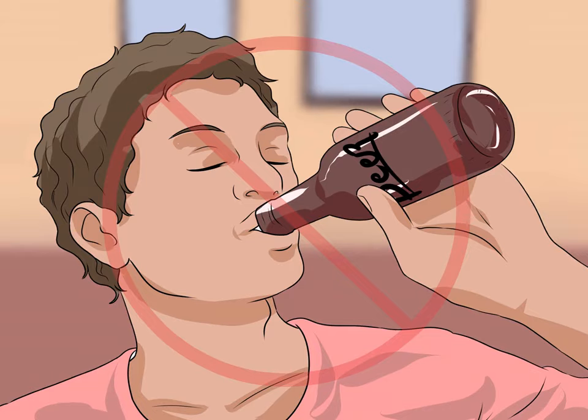Reduce or eliminate caffeine and alcohol. Caffeine and alcohol both act as diuretics, which increase your need to urinate. If you must consume caffeine, try to limit your consumption to the morning and early afternoon. Do not eat or drink anything containing caffeine beginning at dinner time, so that any caffeine in your system has passed by bedtime. Avoid all caffeine consumption in the evening, as this can increase the chances of bedwetting and also affect your ability to sleep at night.